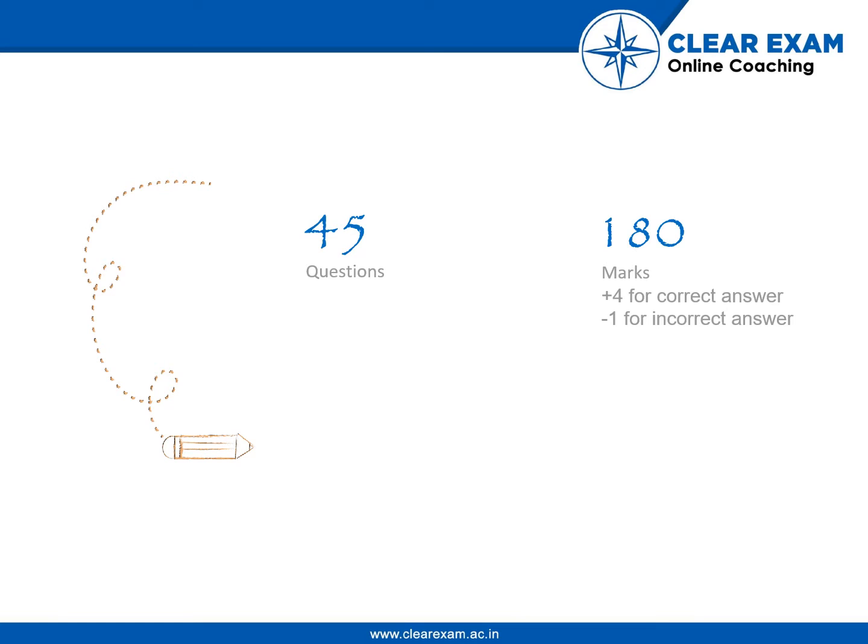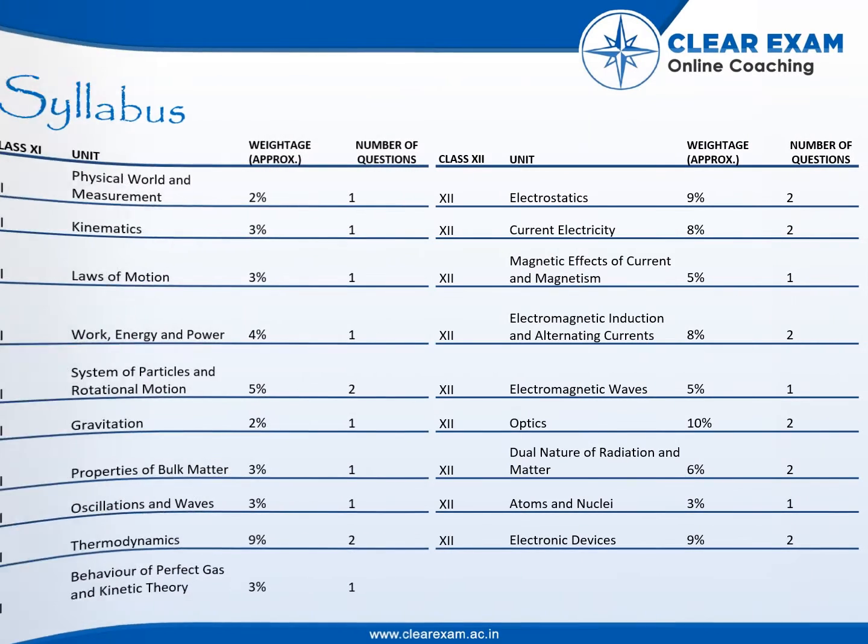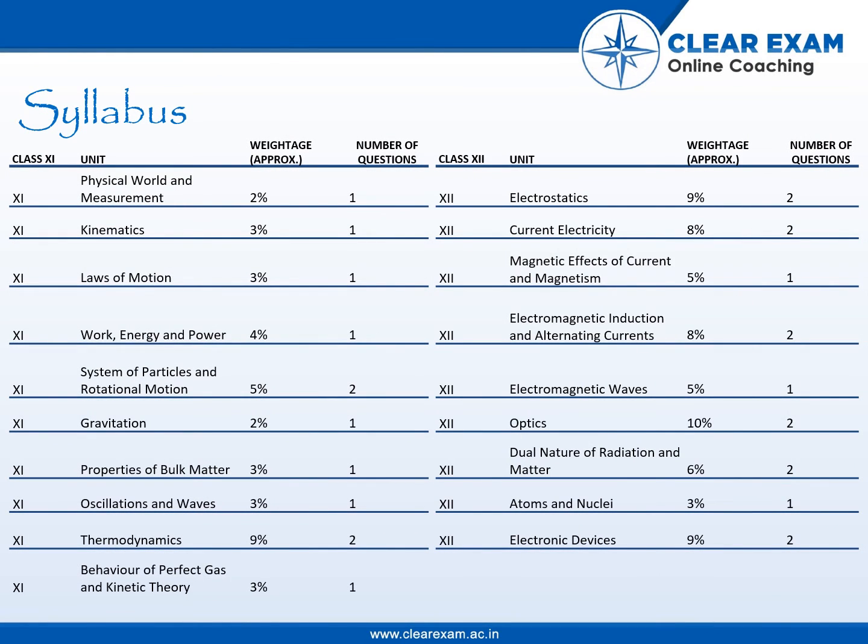The topics will be mostly from Class 11th and 12th, and the source of these questions will be mostly covered in the NCERT textbook referred to by CBSE schools. The syllabus includes Class 11th and 12th, and the major portions of weightage and those chapters from which more questions are expected will be discussed now.